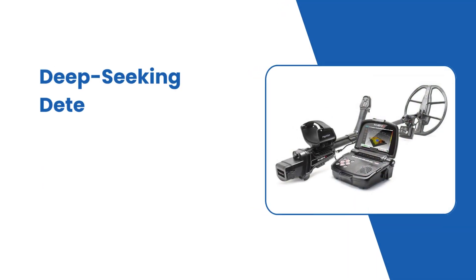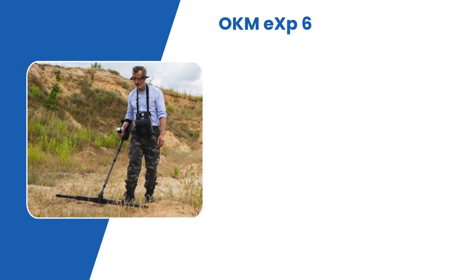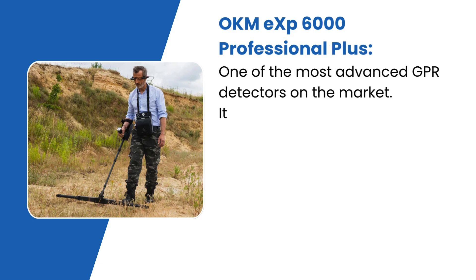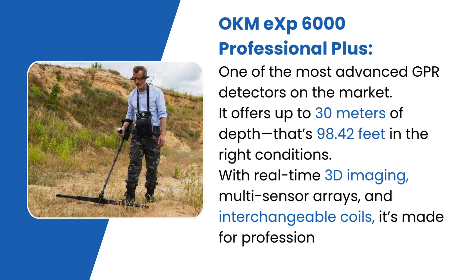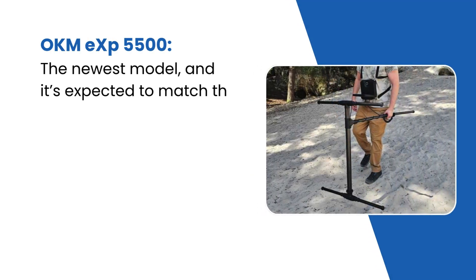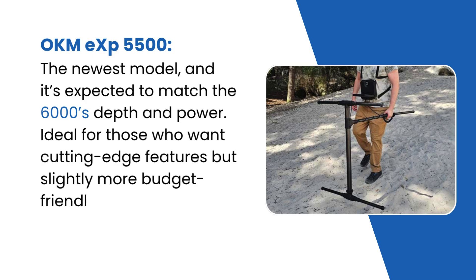Let's explore the real contenders in the world of deep metal detection. The OKM EXP 6000 Professional Plus is one of the most advanced GPR detectors on the market, offering up to 30 meters — that's 98.42 feet — in the right conditions. With real-time 3D imaging, multi-sensor arrays, and interchangeable coils, it's made for professional treasure hunters and archaeologists. The OKM EXP 5500 is the newest model, expected to match the 6000's depth and power, and is slightly more budget-friendly.